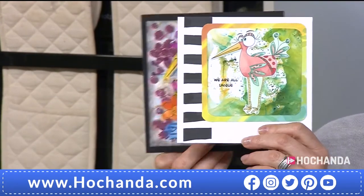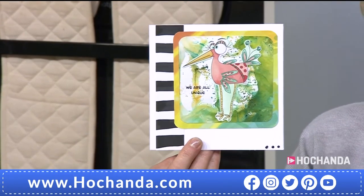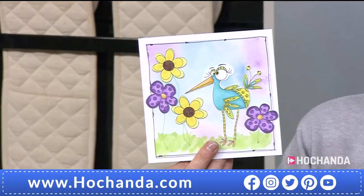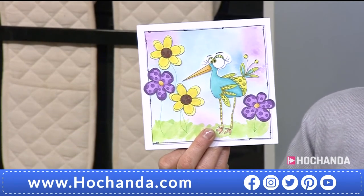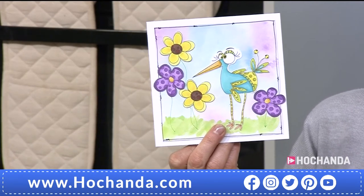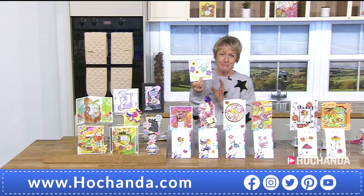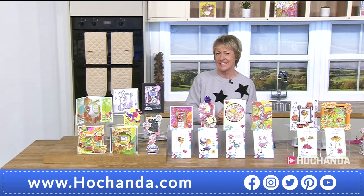We're actually going to do a demo later where we're going to paper piece. The world's your oyster — they're suitable for any age group, male or female, any occasion. You can really make them work for you. I love the fact that if you just wanted to stamp these out and give them to younger or older members of the family, they can use them like a colouring book. It's a great price and we're busy — so make sure you pop all four into your basket.